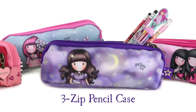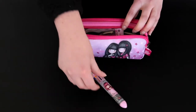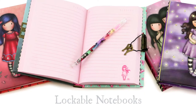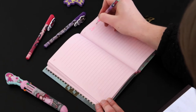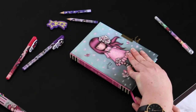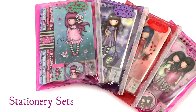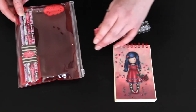Keep everything you need in one place with these 3-zip pencil cases. Three compartments offer an abundance of storage space for your stationery and school equipment. Your secrets are safe in our lockable notebooks — complete with a ribbon bookmark, these notebooks lock shut with a special key. These stationery sets are a must-have for any school bag, with an assortment of items from glitter tape to pencils and a notebook, all coming together in a handy sealable wallet.